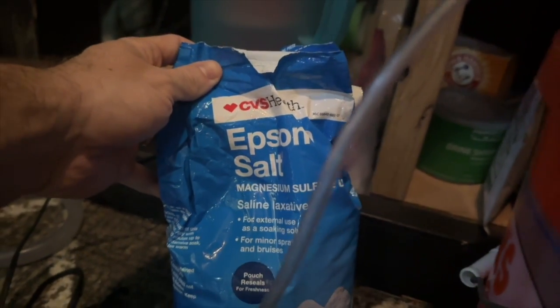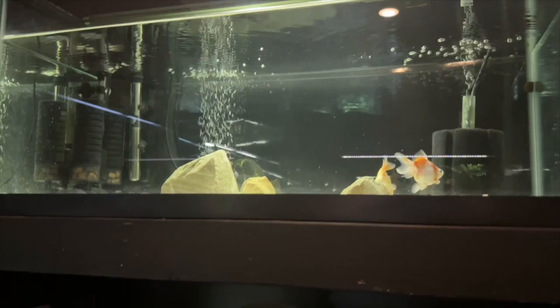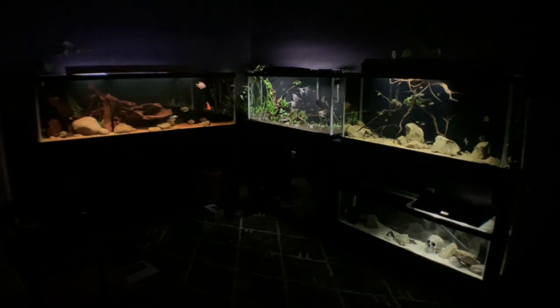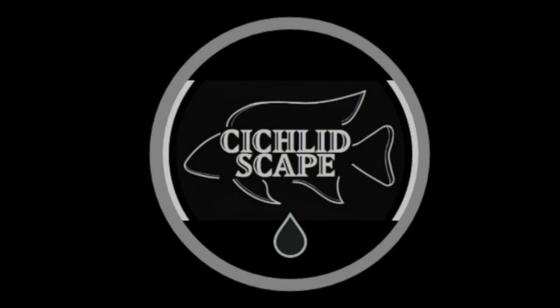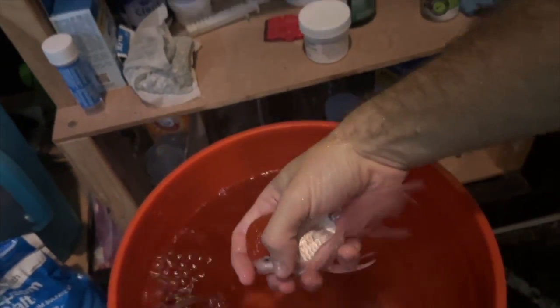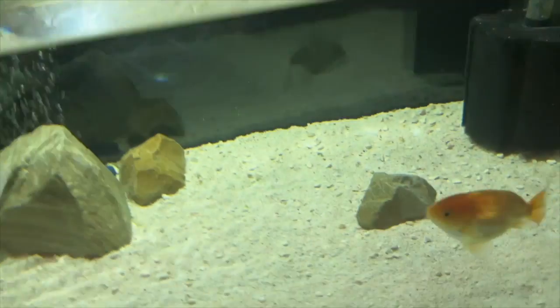Anytime you see Epsom salt and a fish in a bucket, it's never a good sign. So after a 10-15 minute Epsom salt bath, it's time to take the red caparanda out of here and back into the main tank.